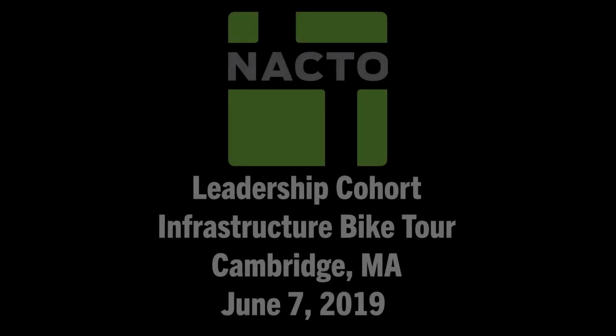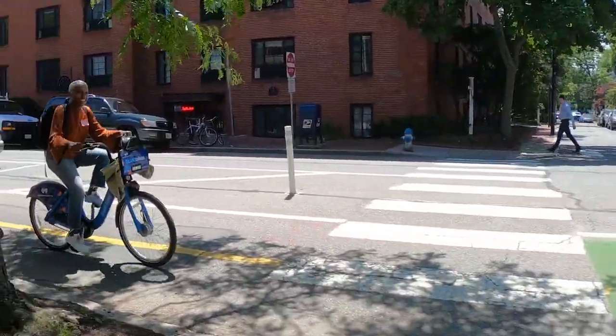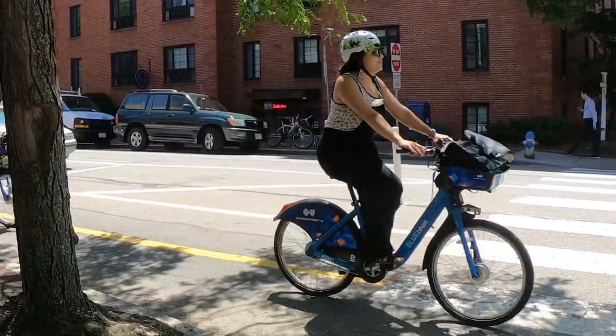Hi everybody, John Simmerman here, founder of the Active Towns Initiative. In June 2019, I had the privilege of tagging along with the NACTO Leadership Cohort in Cambridge, Massachusetts. This is a fun video montage of a tour of bike and pedestrian infrastructure led by the City of Cambridge traffic, parking, and transportation staff. Enjoy.